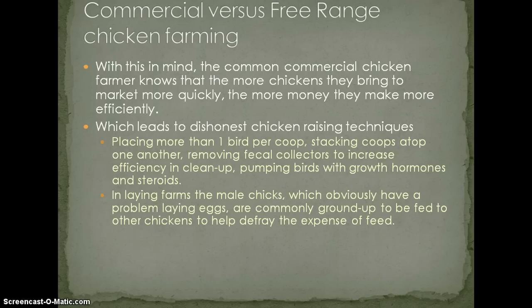In laying farms, male chicks obviously don't lay eggs. So what happens is they're commonly ground up and fed to other chickens to help defray the expense of feed. Feed is very expensive, grain is very expensive, and ground-up chicken is a natural protein. But as we learned with beef, feeding it back to the animal becomes very problematic.